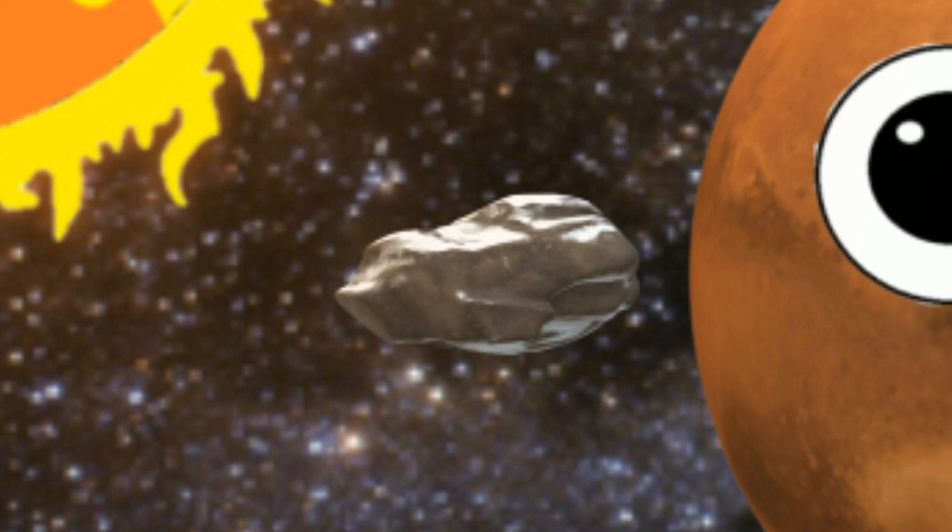It is the biggest moon, but millions of years from now, this moon will be crushed, forming Mars' new rings.